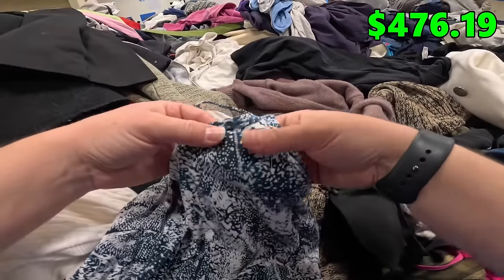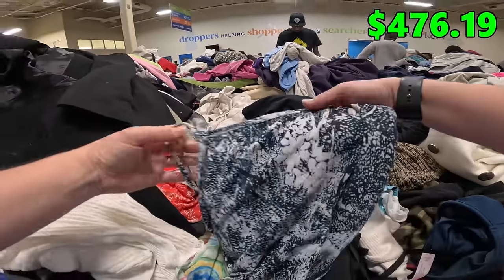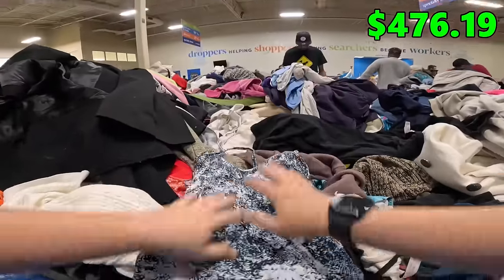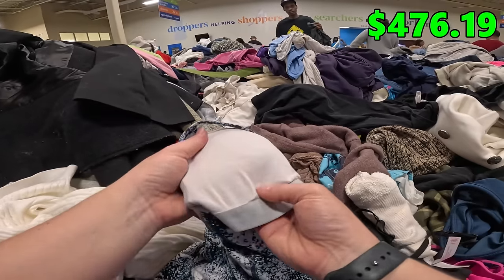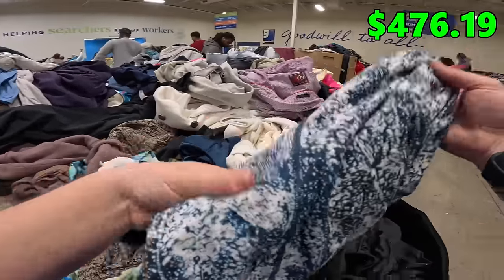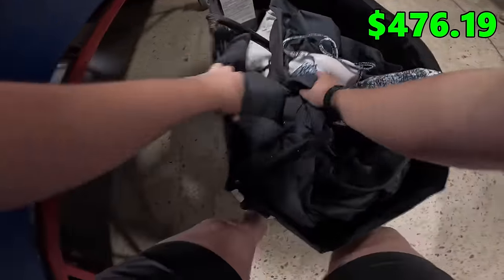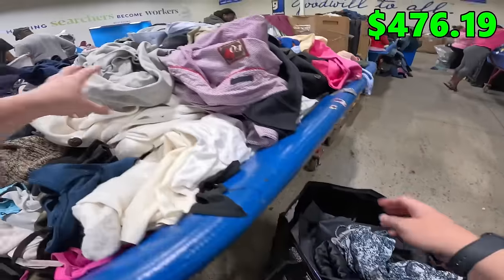I just found another Lululemon tank, exactly like the other one, probably in the same size. They probably can be sold together. Actually, it might be a bathing suit — do Lululemon make bathing suits? I think the tanks don't do as well as the other stuff, and honestly some of their stuff has been dropping in value, but at the bins, definitely not going to leave that behind.